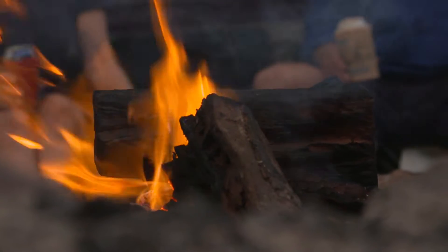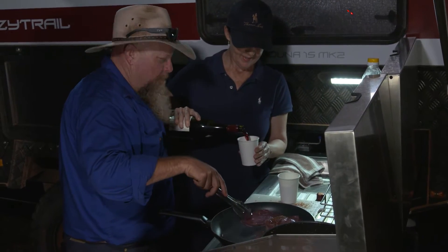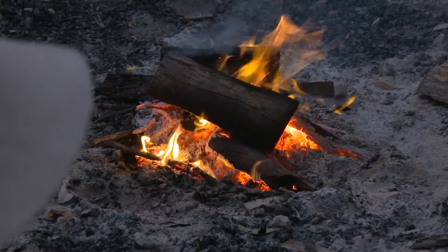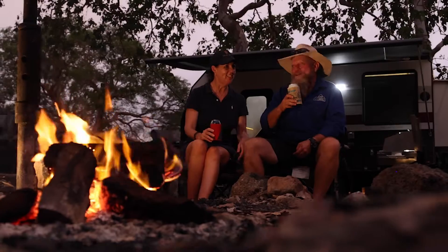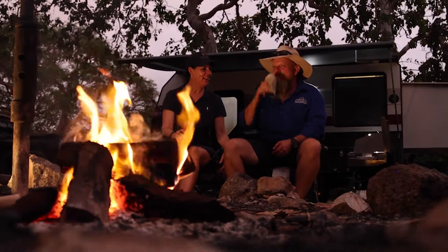Nothing quite beats a good Cape York camp. Cooking up a few steaks, a glass — or paper cup — of red wine and a fire to sit around. This is when having a van set up for off-grid use comes into its own. No power or water here, but both Tanya and I can wash the dust of the day off in our own showers and fall asleep in our own comfy beds.